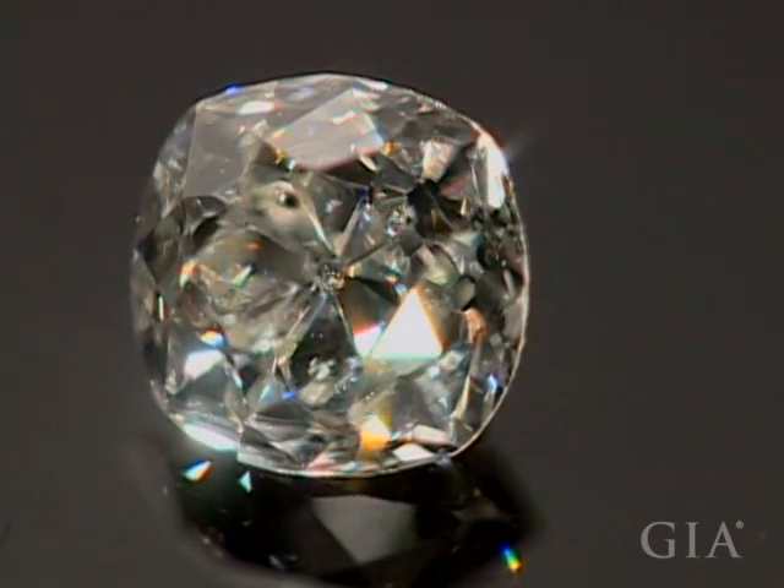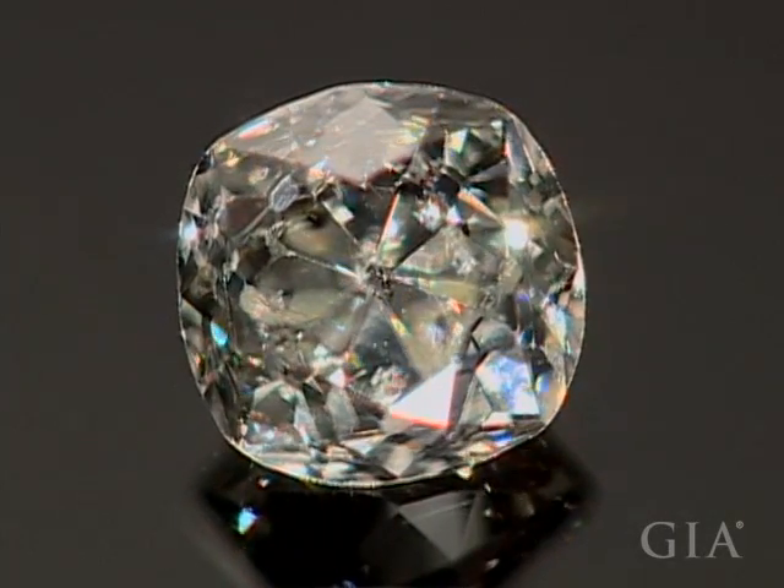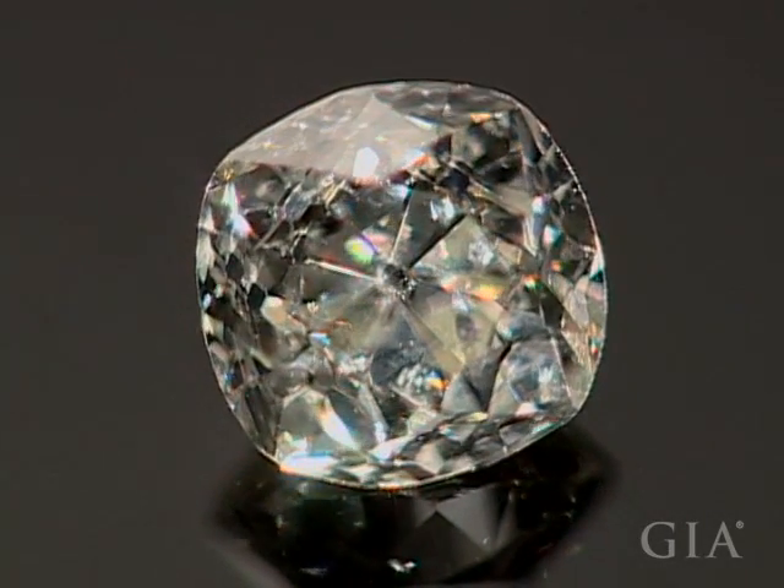Although this old mine cut is not as symmetrical as the diamonds we're used to seeing today, it is brilliant and shows a lot of fire.